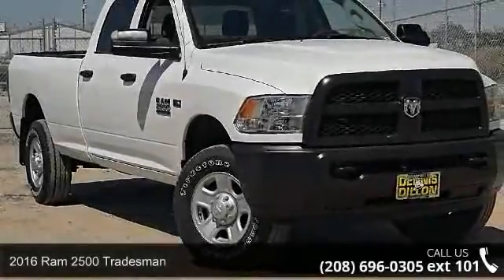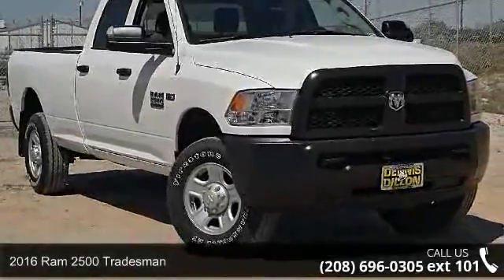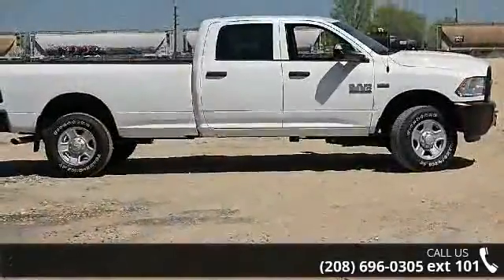Check out this 2016 Ram 2500 Tradesman. If you are looking for a first-rate auto, this one could be yours today.